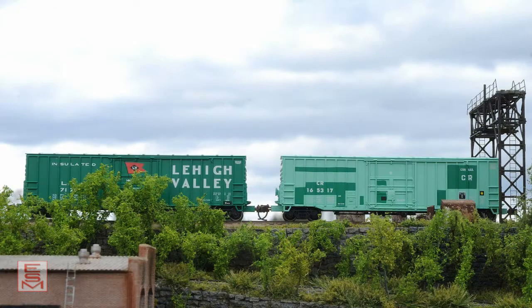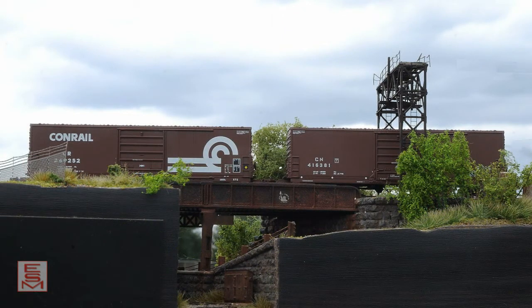A reissue of the Lehigh Valley X-65 accompanies a new X-65 Conrail patch-out scheme. And our X-72 line expands with new releases in Conrail and Canadian National.